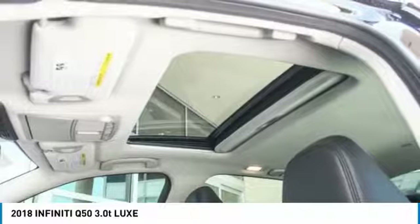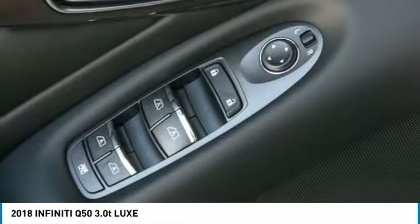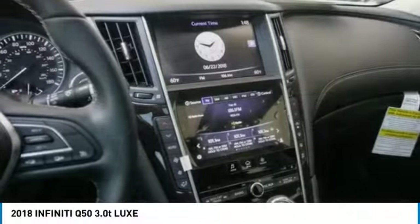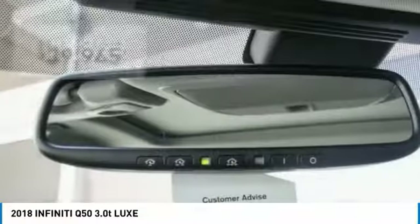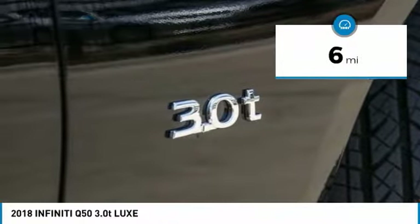The breathtaking performance of the Infiniti Q50 engine leaves nothing to be desired. The engine block is crafted out of aluminum alloy to help reduce weight and increase responsiveness, giving you incredible power and a truly thrilling drive. It is priced below $40,000, and this vehicle has less than 100 miles.